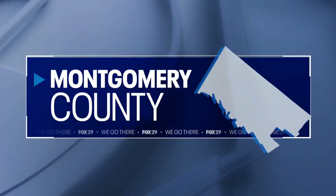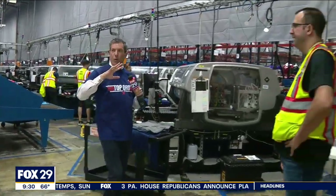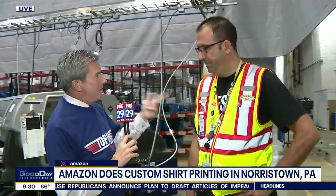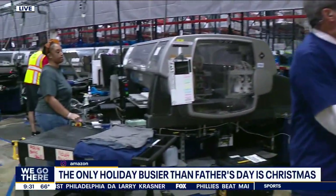Bob, help us out. Top Dad, right here. Look how fast we got it from me to you. That's how it happens here at the Amazon Fulfillment Center up here in Norristown, where shirts upon shirts are being made. You said it's the second busiest holiday next to Christmas. Correct — second busiest time of the year for Amazon for T-shirt printing.